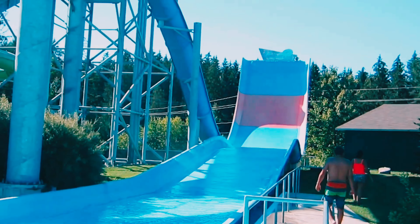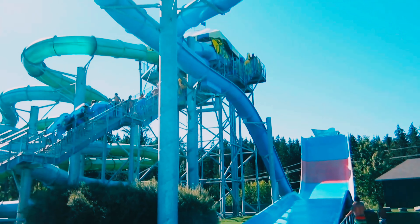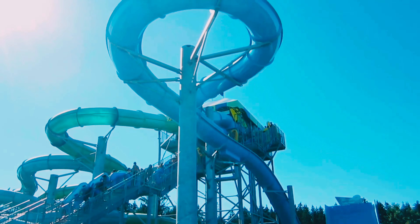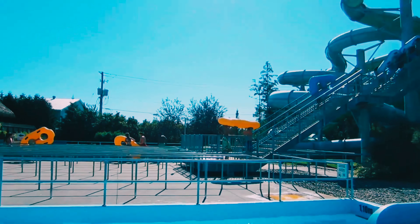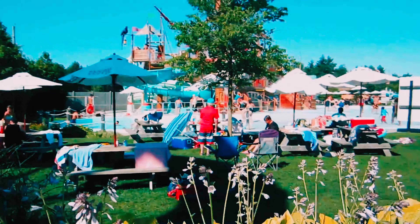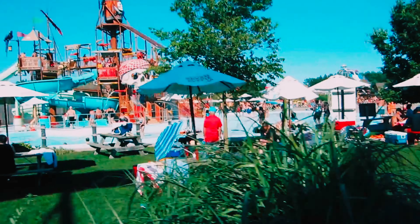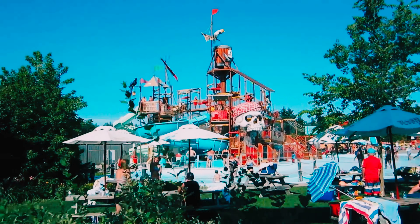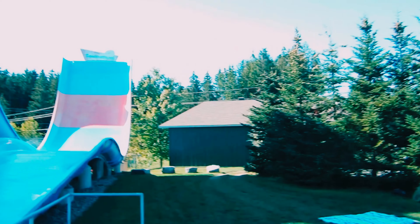Next up, let's head over to the heart-pounding water slides. Calypso has a wide variety of slides, from steep drops to twisty turns. One of my personal favorites is the Kamikaze, a slide that sends you plummeting down at high speeds. It's definitely not for the faint of heart!